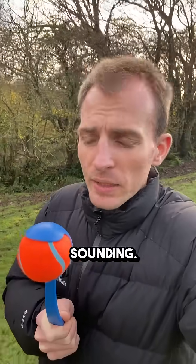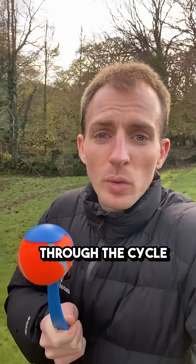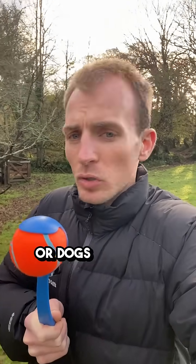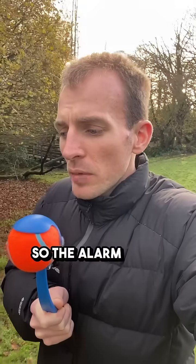And the prefrontal cortex — that's the brake or the regulator that slows things down if maybe the stress response isn't warranted. Now in healthy dogs that system goes through the cycle quite normally and the prefrontal cortex slows things down, but in anxious dogs or dogs with severe anxiety, what happens is that the prefrontal cortex or the brake kind of gets skipped out altogether, so the alarm system — the amygdala — triggers an emergency response.